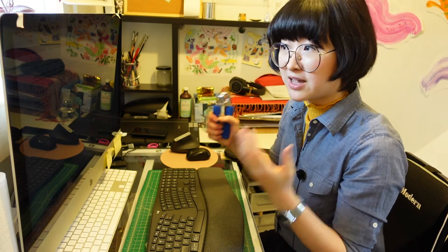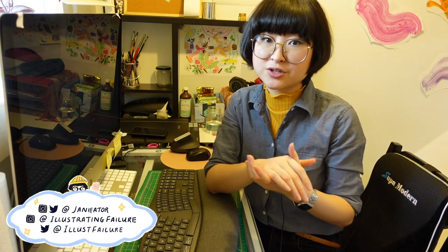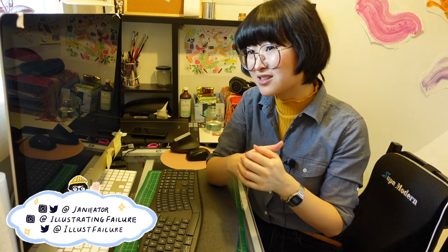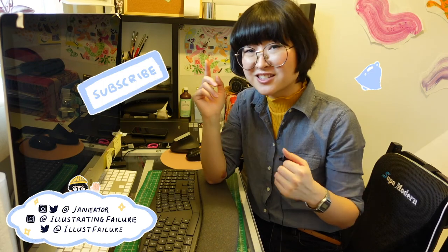Thank you so much for watching. I hope you learned something or got some hot tips on a good healthy setup for your arms so you can keep going, whether you're an artist or just working at a desk all the time. Check out my other video where I go through stretches to keep wrist pain at bay. I've included some links to physiotherapy and ergonomic resources below. If you liked this video, please leave a thumbs up, and if you want more tips on surviving art freelancing life, hit that subscribe button — I'll see you tomorrow on Illustrating Failure!